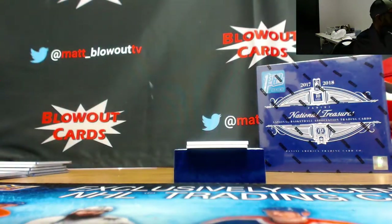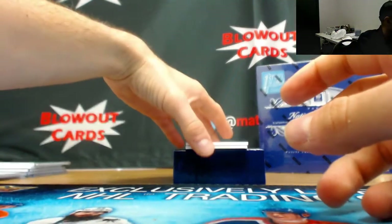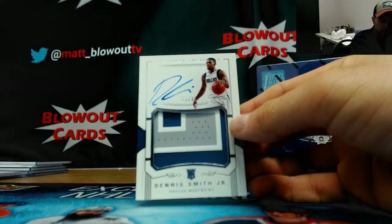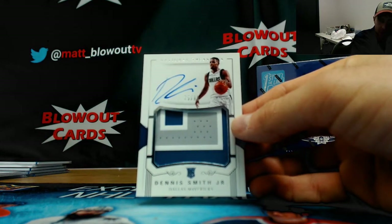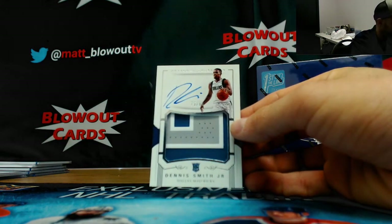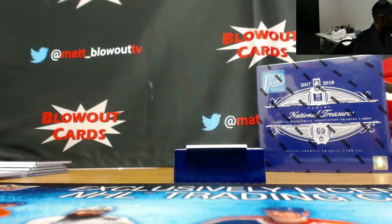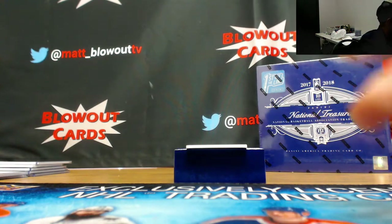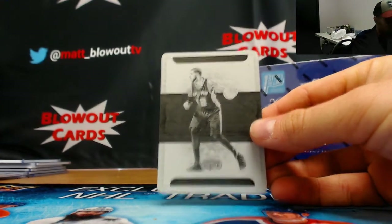Nice rookie patch autograph for the Mavericks, 75 of 99, three-color, Dennis Smith Jr. — goes to Leaf HD. Nice piece. And a printing plate for the Spurs, LaMarcus Aldridge — goes to Verts.